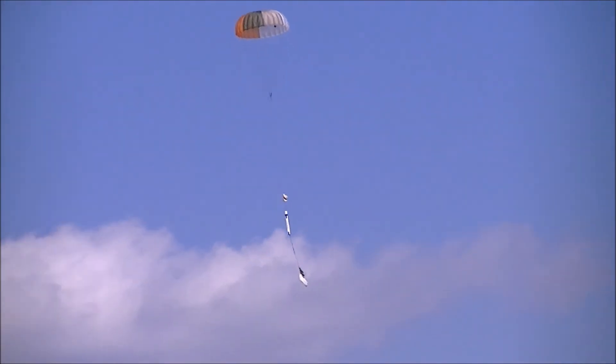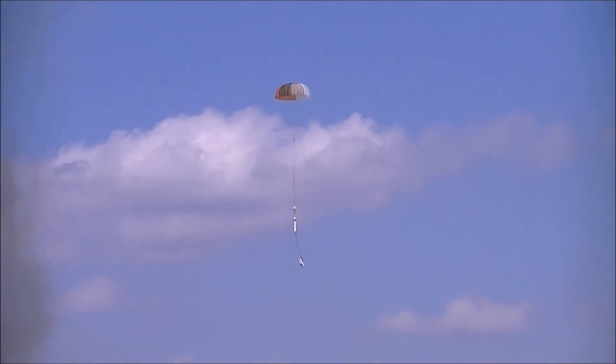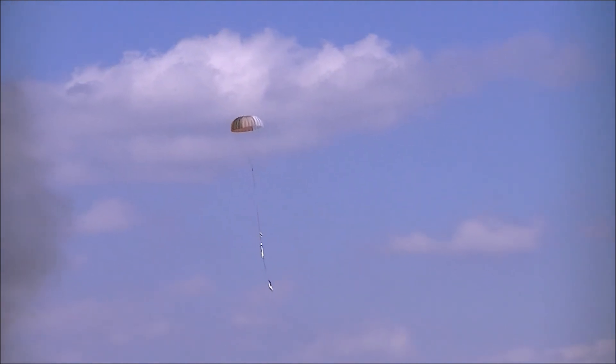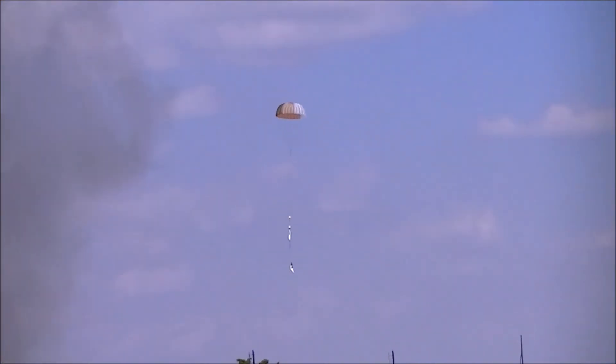Sometimes bad things happen at good rockets. Let's give Dan a hand. Yeah! Boy, that sucks.